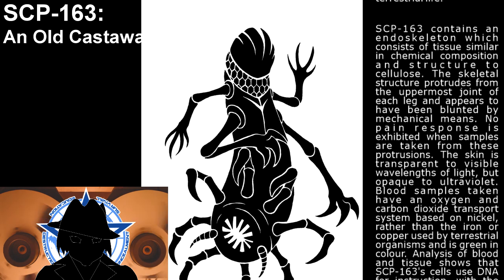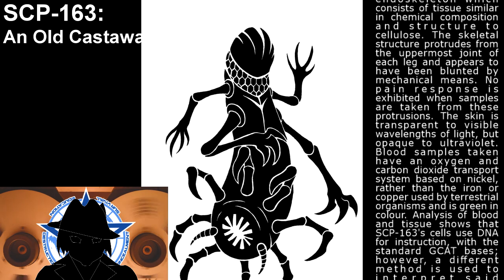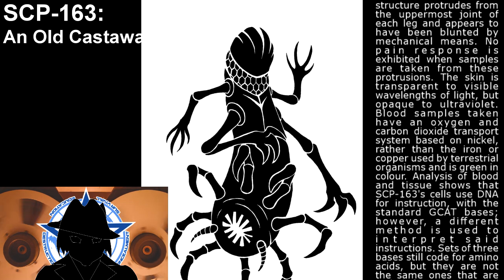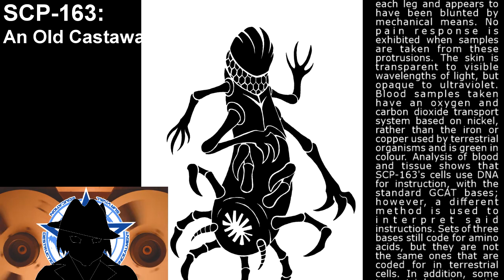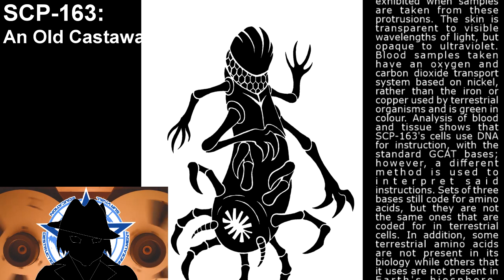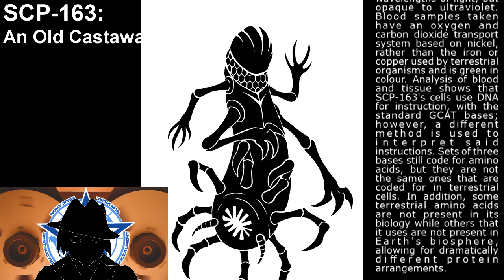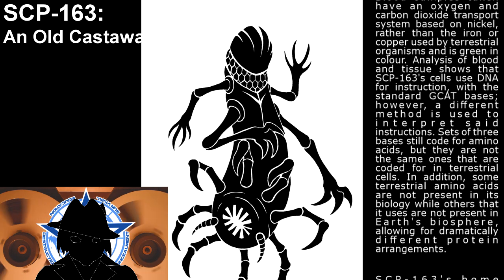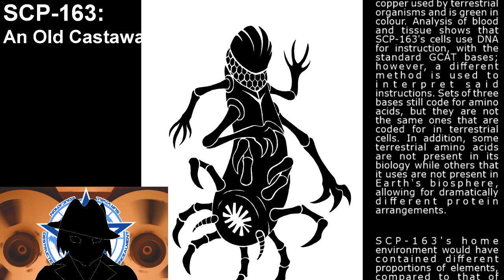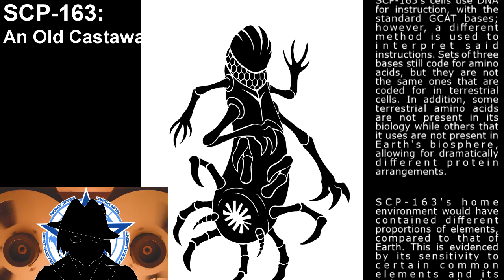SCP-163 contains an endoskeleton which consists of tissues similar in chemical composition and structure to cellulose. The skeletal structure protrudes from the uppermost joint of each leg and appears to have been blunted by mechanical means. No pain response is exhibited when samples are taken from these protrusions. Blood samples taken have an oxygen and carbon dioxide transport system based on nickel, rather than the iron or copper used by terrestrial organisms, and is green in color. Analysis of blood and tissue shows that SCP-163's cells use DNA for instruction, with the standard GCAT bases. However, a different method is used to interpret said instructions. Sets of three bases still code for amino acids, but they are not the same ones that are coded for in terrestrial cells. In addition, some terrestrial amino acids are not present in its biology, while others that it uses are not present in Earth's biosphere, allowing for dramatically different protein arrangements.